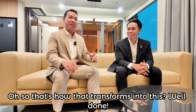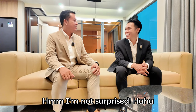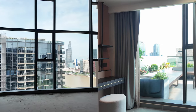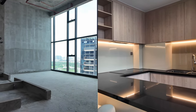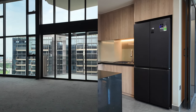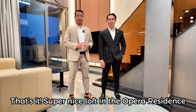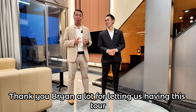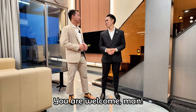So that's how that transformed into this. Well done, I'm impressed. That's it — super nice loft in The Opera Residence, best location in Vietnam, Ho Chi Minh City. Thank you Brian, a lot, for letting us have this tour. I really appreciate it. Welcome, Matt.